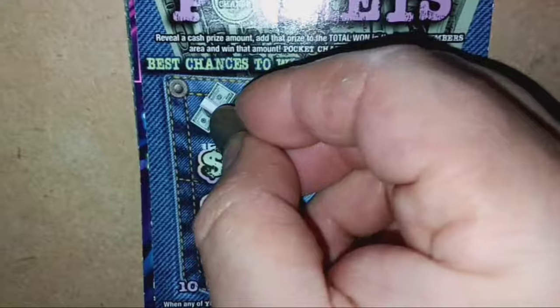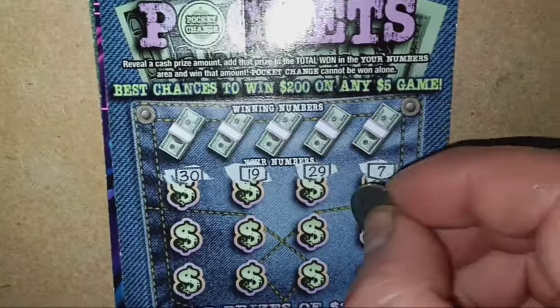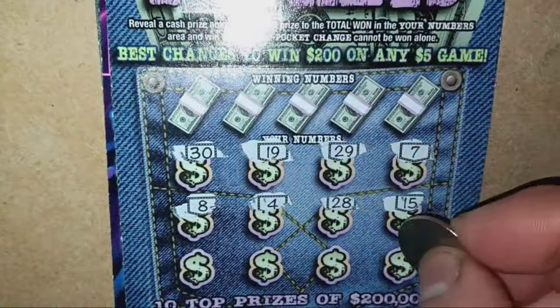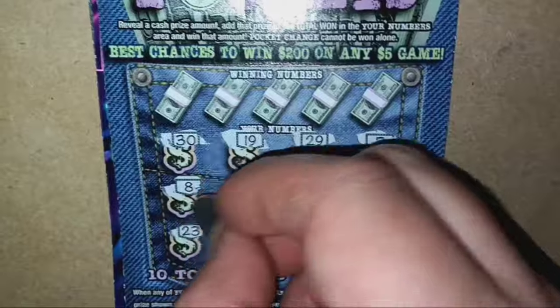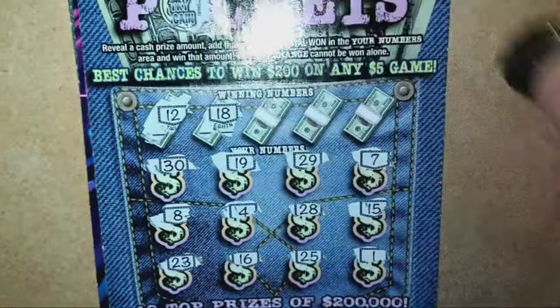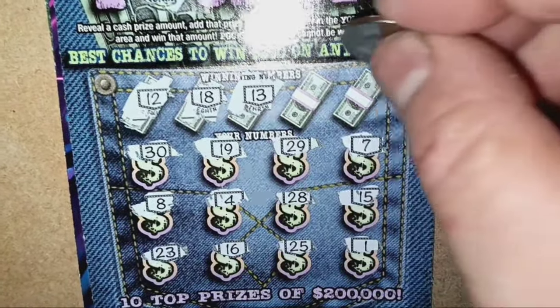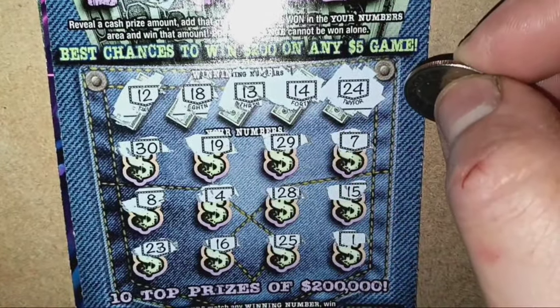Here we go on Deep Pockets. Hopefully it's not another L busto session — we've had way too many of those. Numbers: 20, 29, 7, 15, 28, 4, 8, 1, 25 — there's a 25 on the ticket — and a 23. No pocket change, just try again. Numbers 12, 18, 13, 14 — one off. And a 24. Come on, Pennsylvania Lottery, give up a win or two.